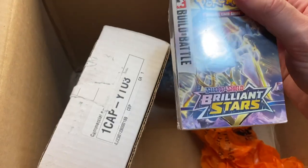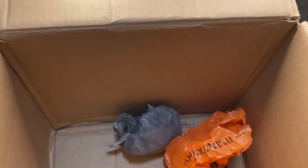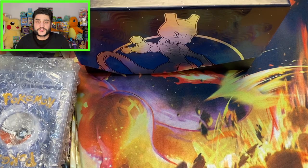We've got a Brilliant Stars battle deck — not bad, pretty cool. And then last but not least we've got this box that says 'open last,' so I'm not sure what it is. Maybe it's Pokemon cards, maybe it's slabs. We'll find out — that looks like pretty much it for that box.